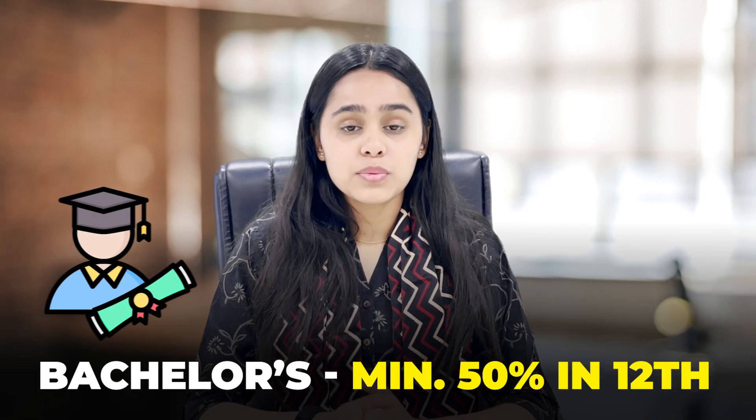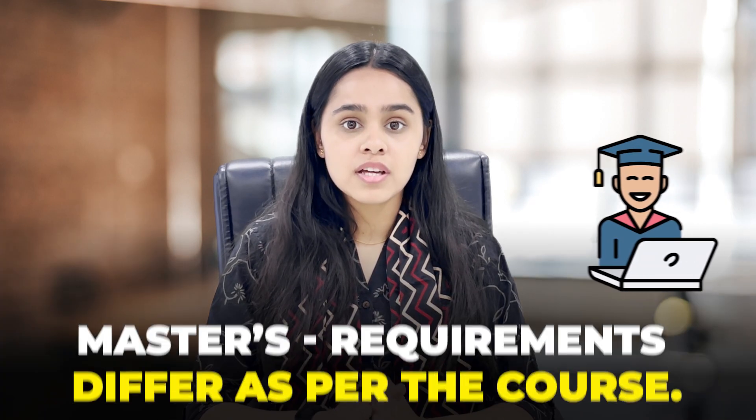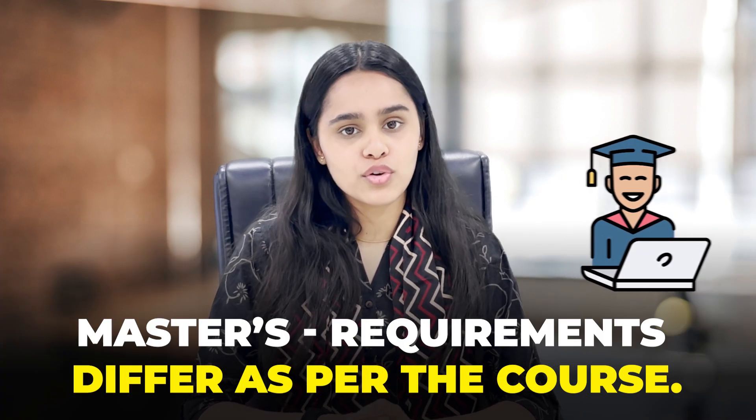These courses have some requirements. For the Bachelors degree, you need to clear your 12th with a minimum of 50%, and for the Masters, the requirements vary from course to course.